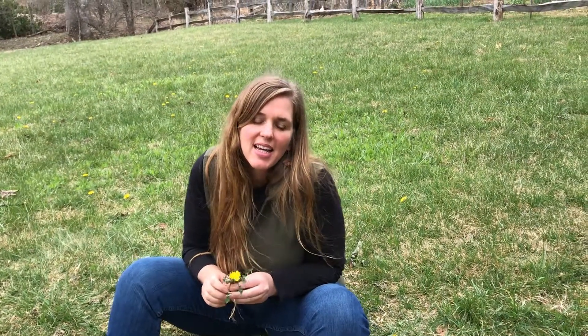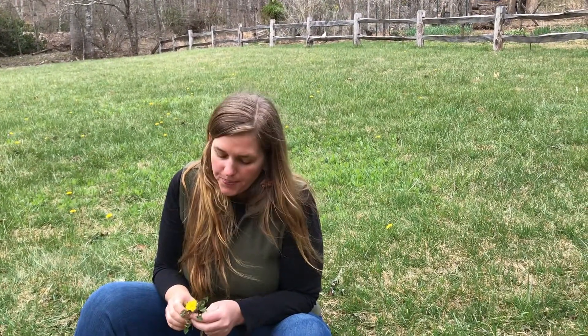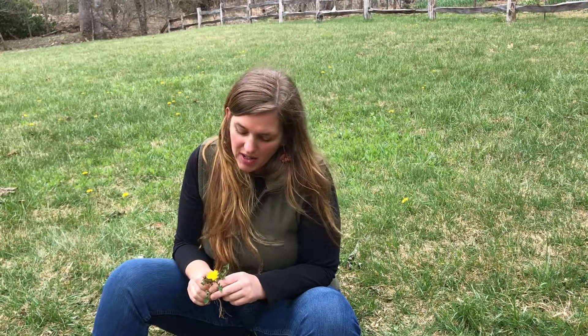Hi, this is Meredith from LimeCompass.net and I have another educational video for you today on dandelion. As always, my videos are meant for education and not medical advice.